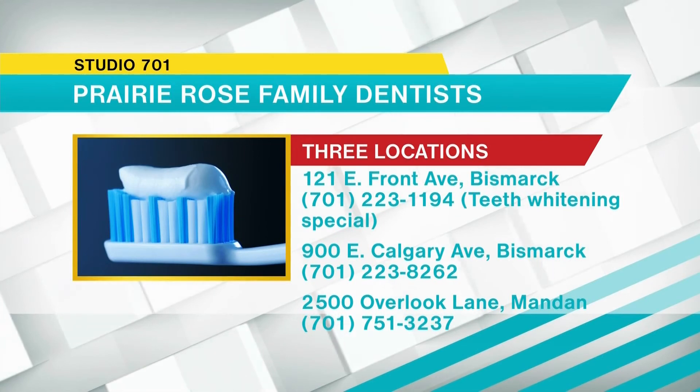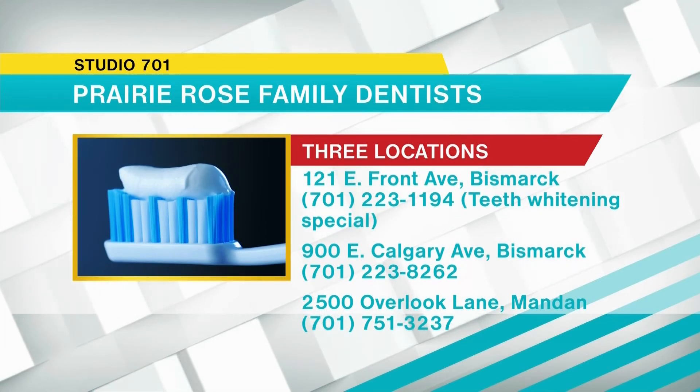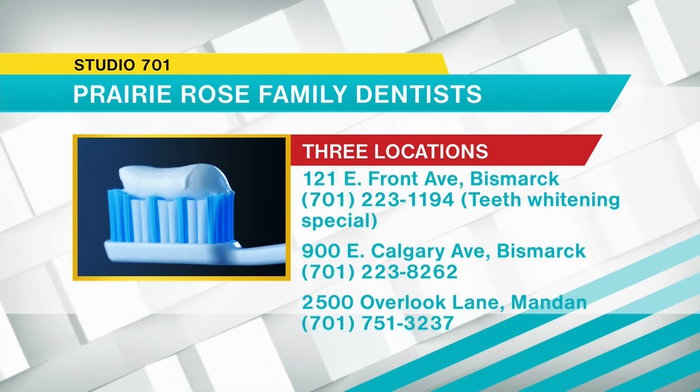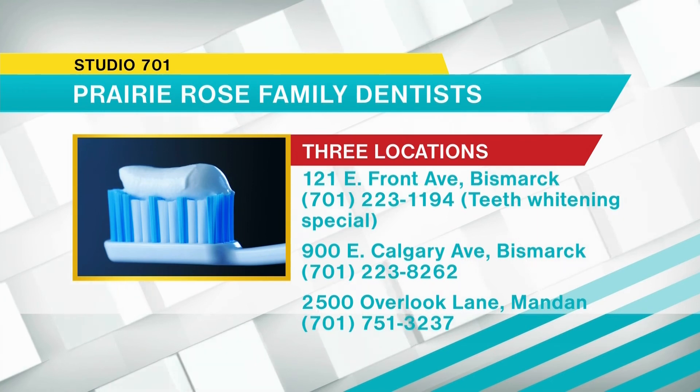Dr. DeSmit mentioned that tap water in Bismarck and Mandan has an excellent pH balance and you may consider fluoride treatments to help your enamel. There are three Prairie Rose Family Dentist locations in Bismarck and Mandan. For the month of March only, Prairie Rose Family Dentist is running a teeth whitening special at their south location. You can call 701-223-1194 to get more information and to set up an appointment today.